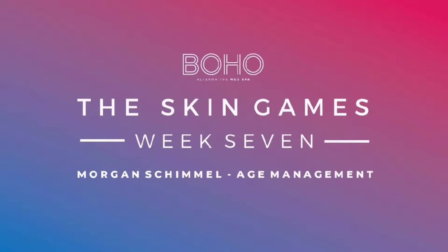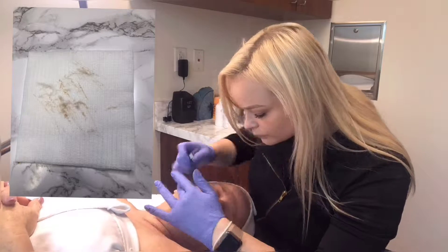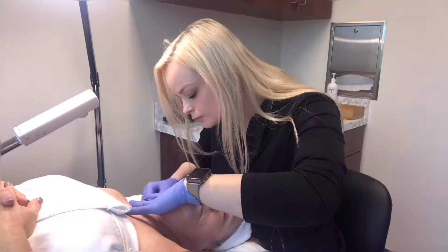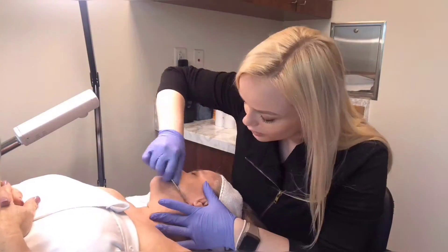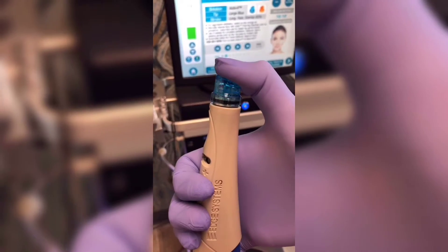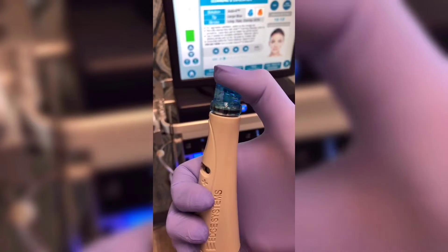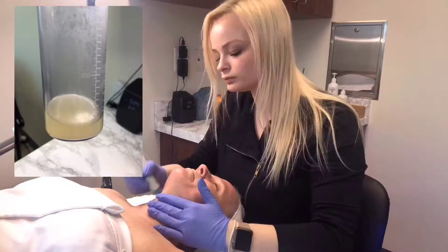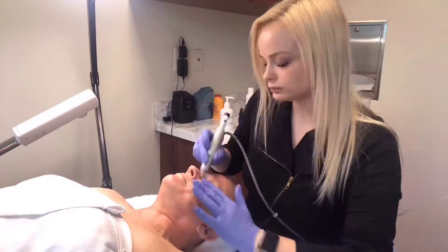Hey Skin Games, Morgan Schimmel here and we are on week 7 of our case study. Today we are going to start with a dermaplane paired with the hydrafacial. We are going to be incorporating Circadia's chronopeptide booster, which is full of peptides to energize her skin and reduce fine lines. This is also going to protect her skin against future free radical damage and brighten and firm.